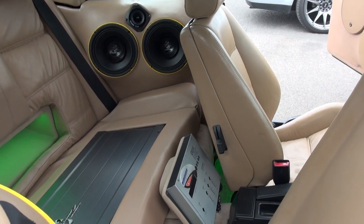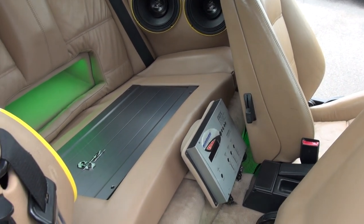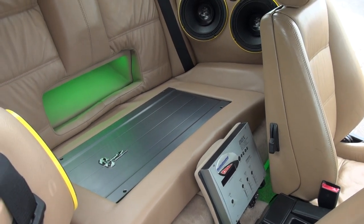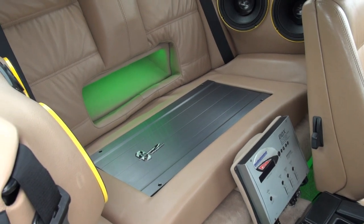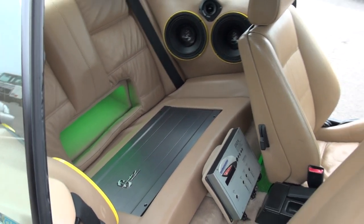And what's that processor? That's an Audio Control - an EQX DDX. That's on loan from Gordon, the amp doctor. Thank you, sir. While he's fixing my Rockford Symmetry.